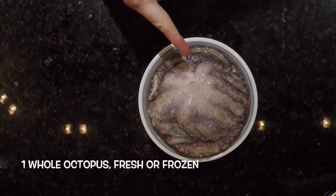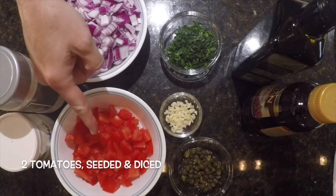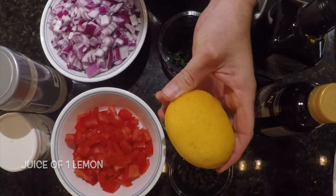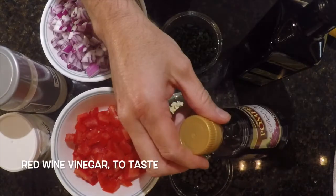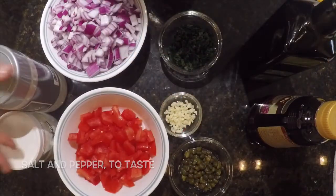For the Croatian octopus salad, we'll need one whole octopus fresh or frozen, plus one red onion chopped, two tomatoes seeded and diced, one clove of garlic minced, the juice of one lemon, two to three tablespoons of chopped parsley, two tablespoons of capers, red wine vinegar to taste, olive oil to taste, and salt and pepper to taste.